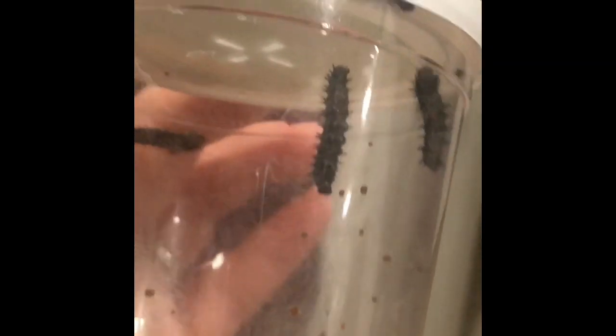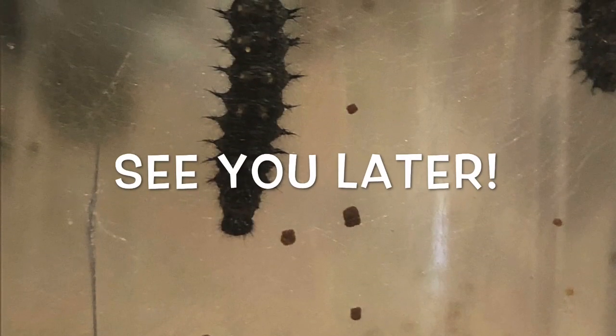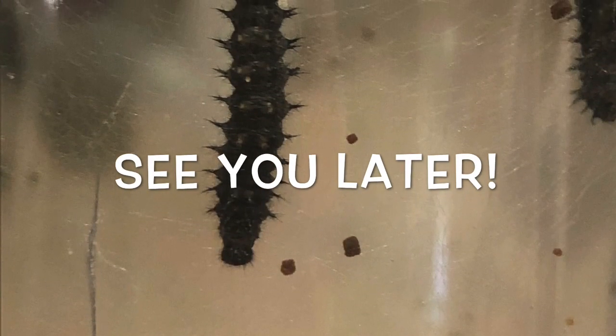You can see the caterpillars have been quite busy — they've been climbing up to the top of the cup a lot. That's why you see so many silk strands across the cup. They're also eating lots of food and making lots of poops; that's what those little dots are.